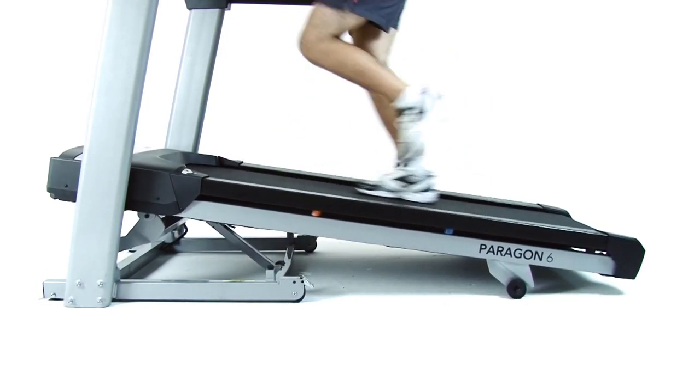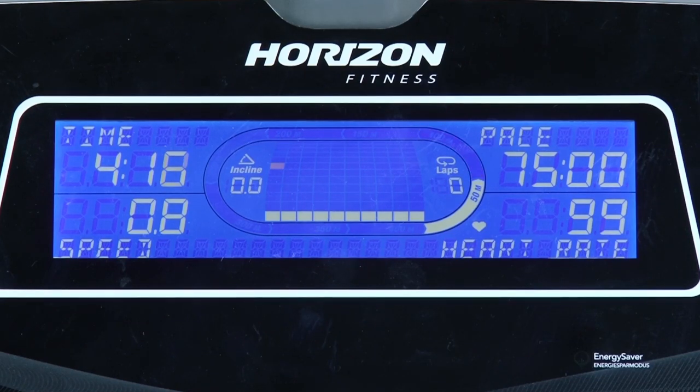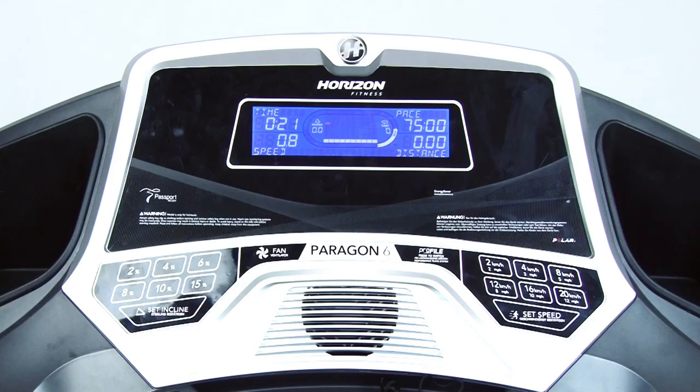To gauge your progress, it also includes a large blue backlit LCD display, fully customizable feedback windows, and profile performance tracking.